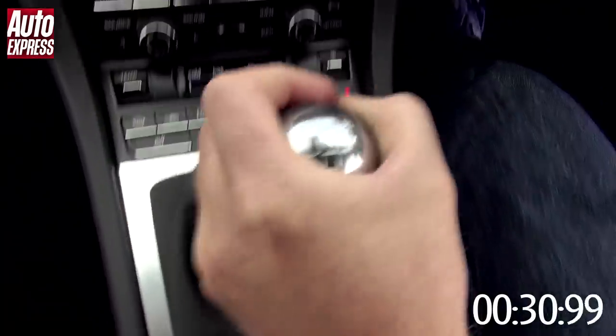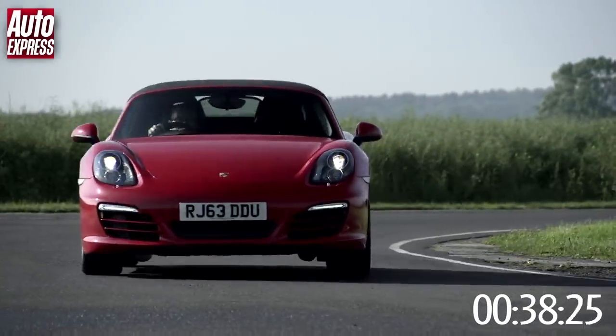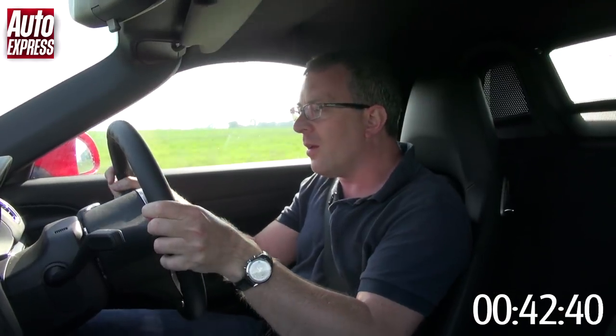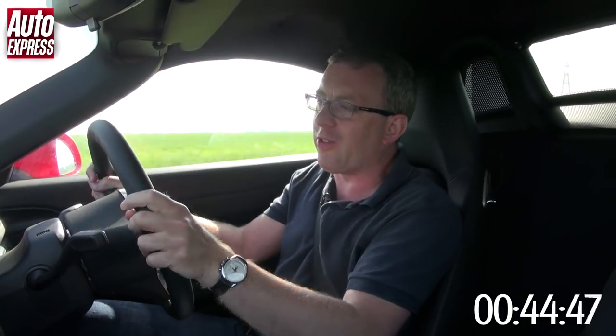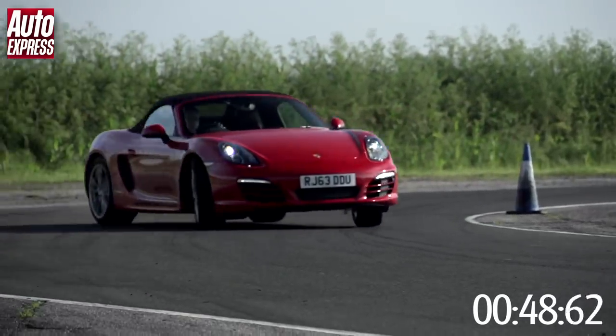Really getting the thing working on the way into the chicane. Hard on the power, third gear. I love this car - I could drive this car around a circuit all day long, you'd never tire of driving it. The pedals are beautifully set up for heel and toe on the downshift. It's just so nicely balanced, so much feel through all the controls. Such a beautiful thing.